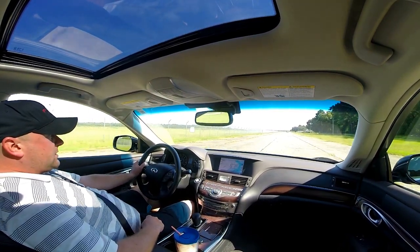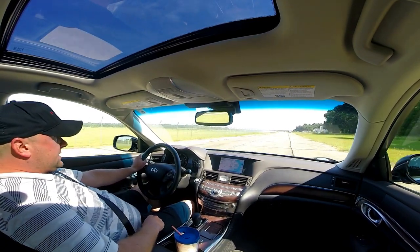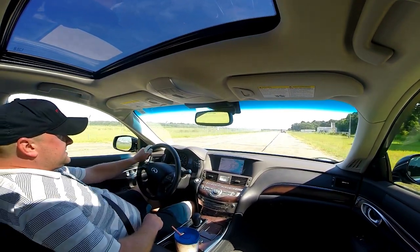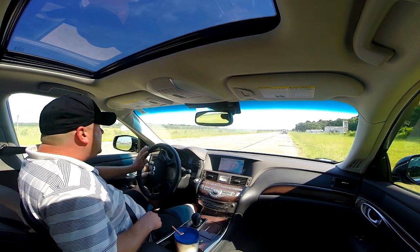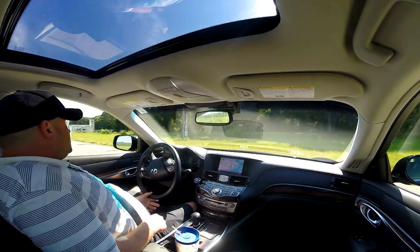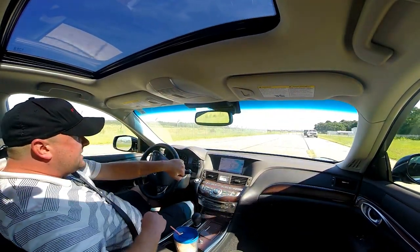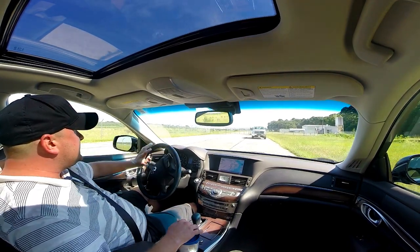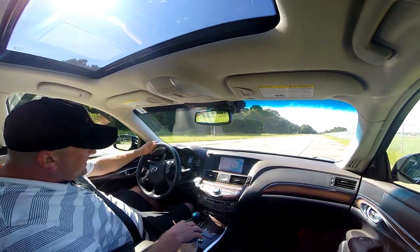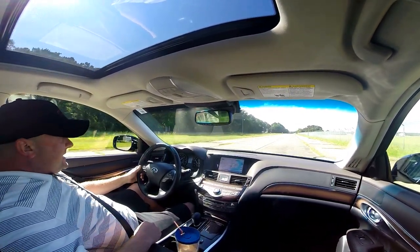It really sets itself apart from its rivals like the Mercedes-Benz CLS, Audi S6, BMW 650i Grand Coupe, and the Lexus GS in how pure and focused the handling experience is. We're running the Q70L with the largest engine ever in a production Japanese vehicle — a 5.6-liter, 32-valve V8 making 416 horsepower and 414 foot-pounds of torque. This engine really flies; it's a gem.